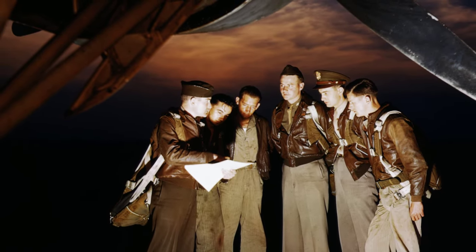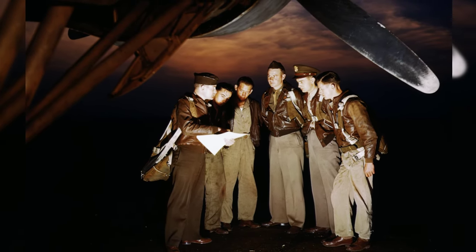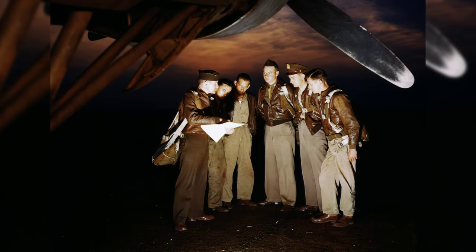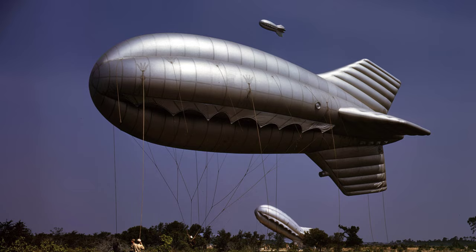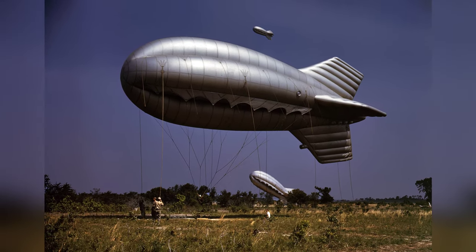In May 1942, a crew of American YB-17 bomber were getting final instructions before heading out on a mission from Langley Field, Virginia, United States. Also in May 1942, during World War II, there were barrage balloons flying over Parris Island in South Carolina, United States.